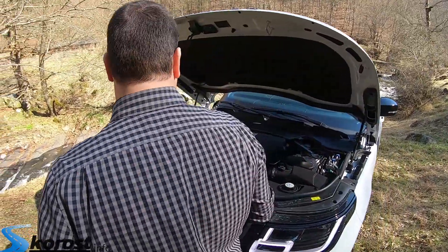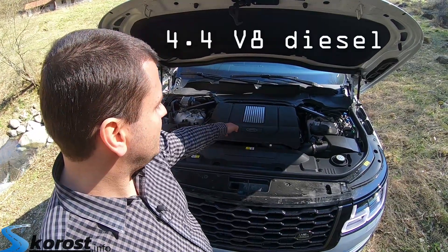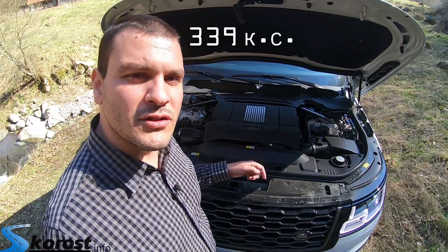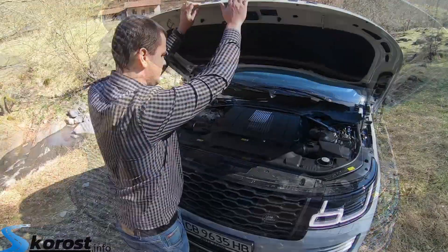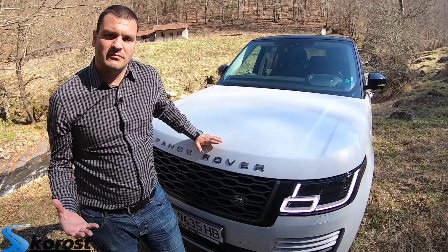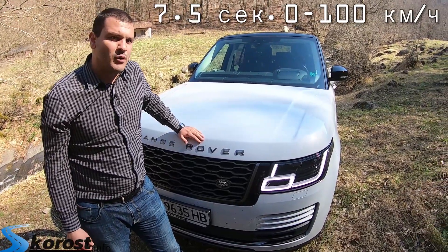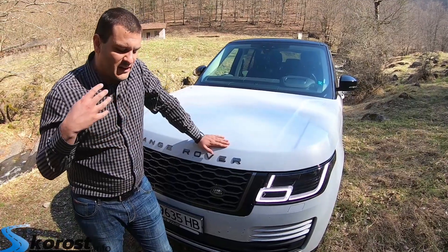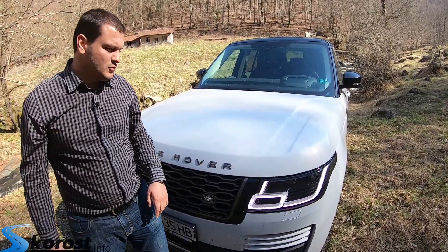So, we opened the trunk area to show the engine configuration. This model carries over from the pre-facelift fourth generation — it is a 4-liter diesel V8 with 339 horsepower and 740 Nm of torque. This car, even though it is extremely heavy, does the 0-100 sprint in 7.5 seconds. The maximum speed is 217 km/h.